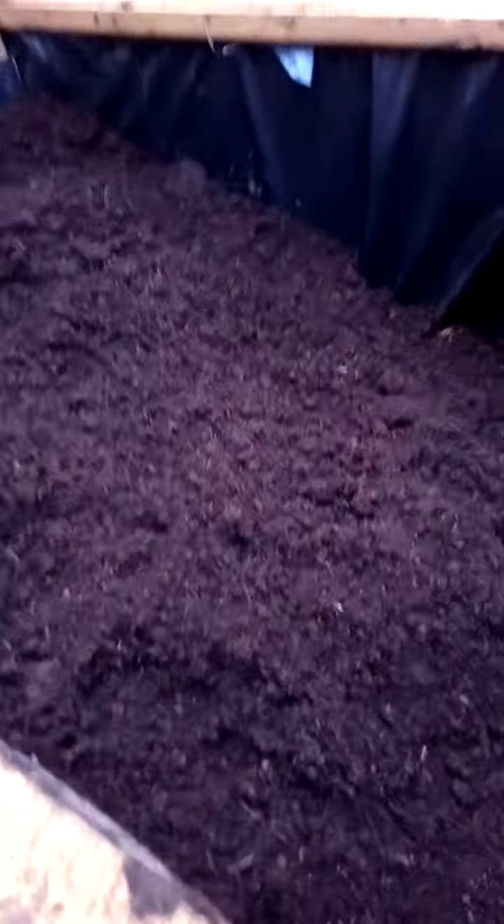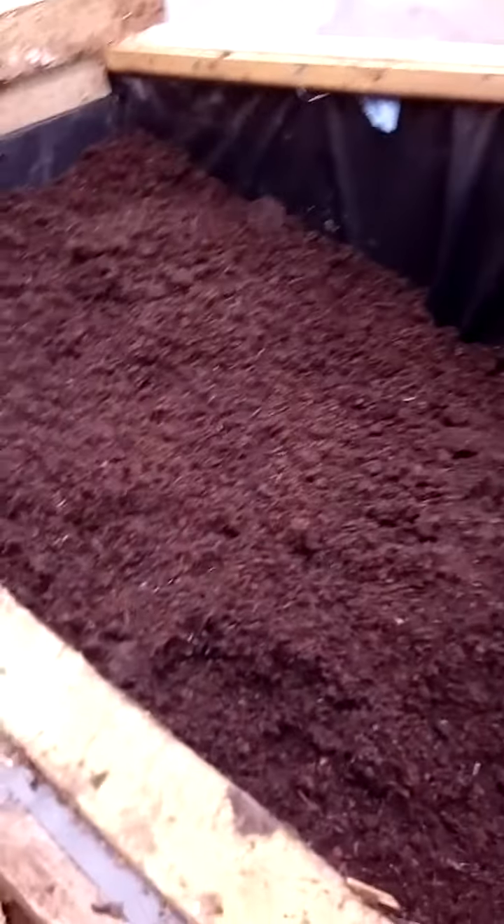This is going to take a lot of filling but it's looking better. I reckon if I stack some stuff up tomorrow I'll be able to fill this section and start planting some veg, because I've got to get out before the season's over.